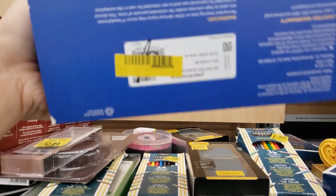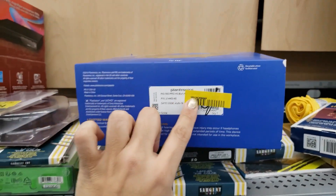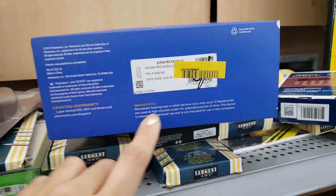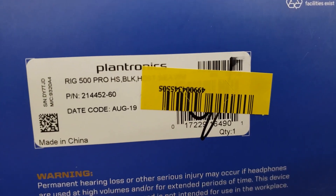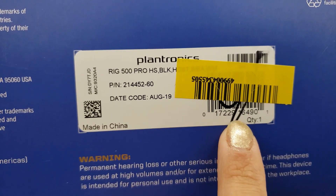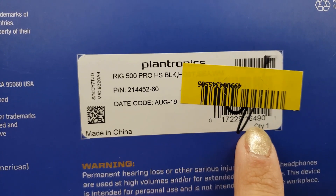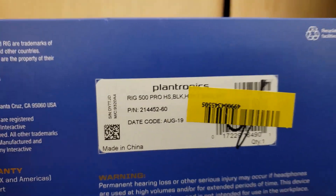Here's the UPC — let's see if you can see it. They put a sticker on top of the UPC but I think you can still see it. It's 017-229-164-901 — so that's the UPC if you're looking for this.